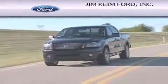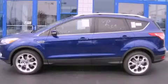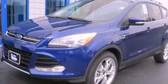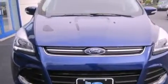Another fine vehicle offered by Jim Keim Ford. This is a brand new 2013 Ford Escape — plenty of space for what you need. This crossover has an automatic transmission, an inline four-cylinder engine, and four-wheel drive.